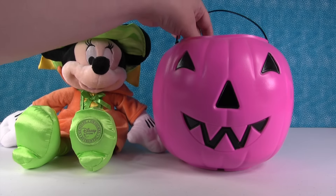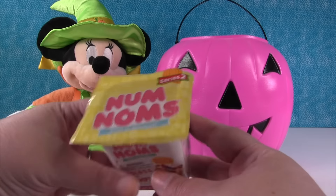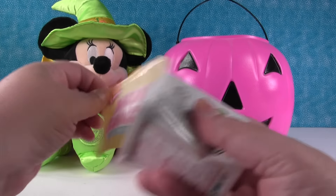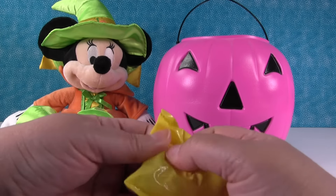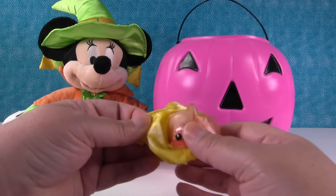I get to get a treat. Let's see if you get a trick or a treat. I got a treat. I have a Num Noms Series 2. You get a num and a nom inside. I hope we get a stamper. Paul just threw away our checklist, so we're not going to know who we have.